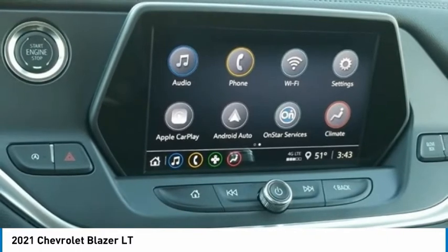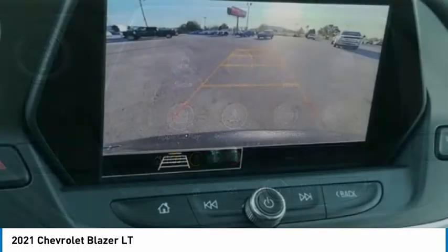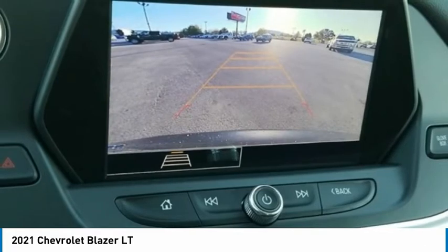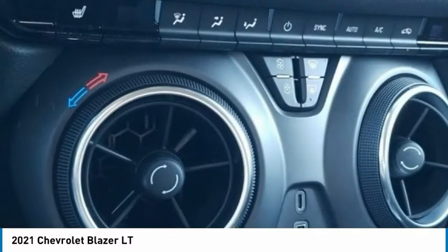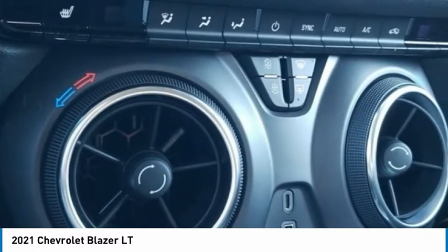High-Intensity Discharge Headlights, Illuminated Entry, Inside Rear-View Auto-Dimming Mirror, Knee Airbag, Lane Change Alert with Side Blind Zone Alert, Leather Shift Knob, Low Tire Pressure Warning, Occupant Sensing Airbag, Outside Heated Power-Adjustable Body-Color Mirrors, Outside Temperature Display, Overhead Airbag, Overhead Console.